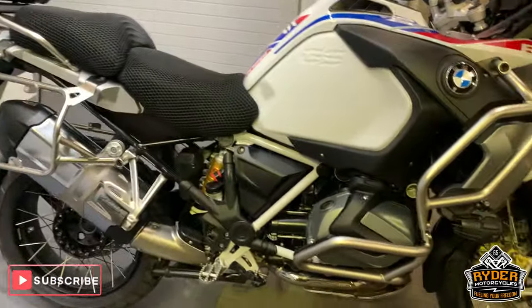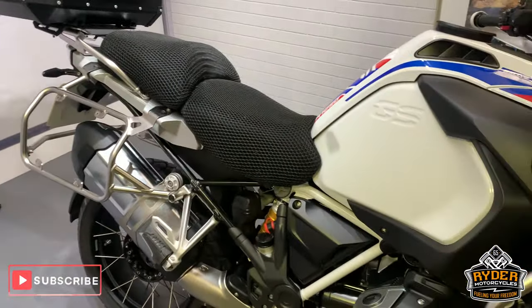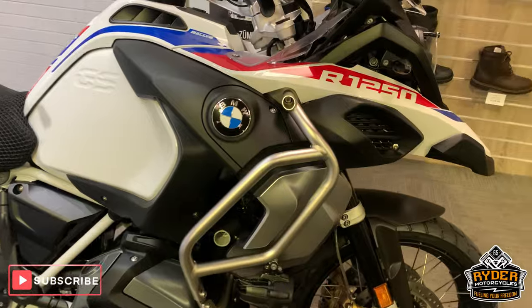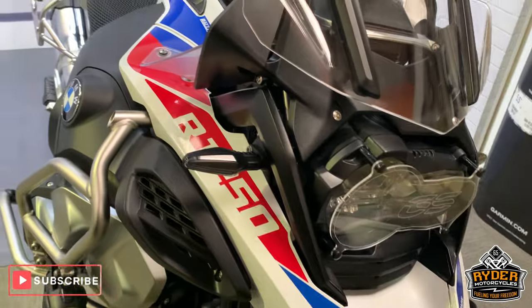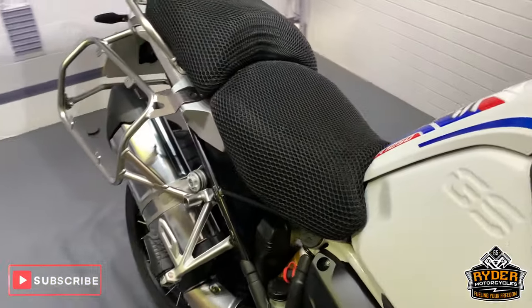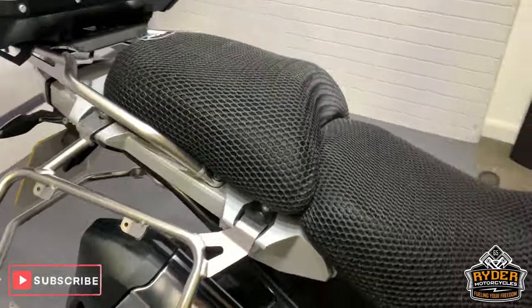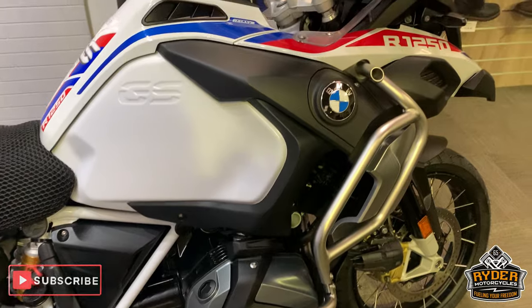If you are interested in the bike, please don't hesitate, give us a call. We will answer any questions about the bike whatsoever. We are open 9am to 5pm. Our address is Castle Road in Sittingbourne. Give us a call. Thanks so much.